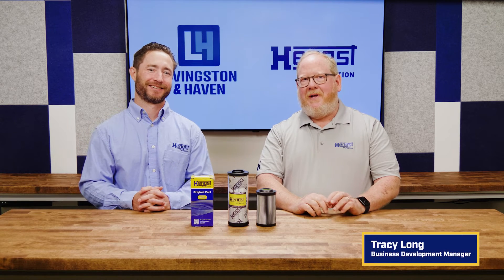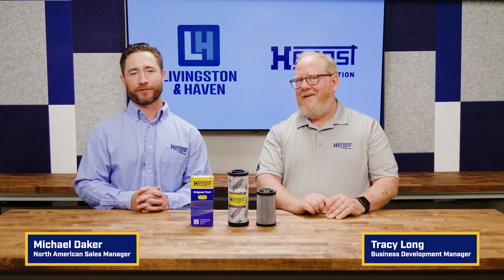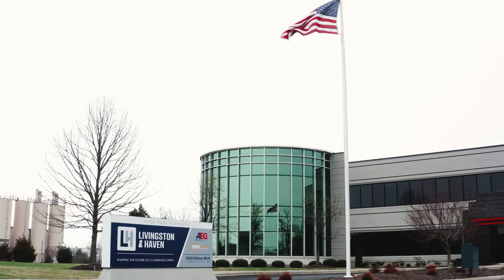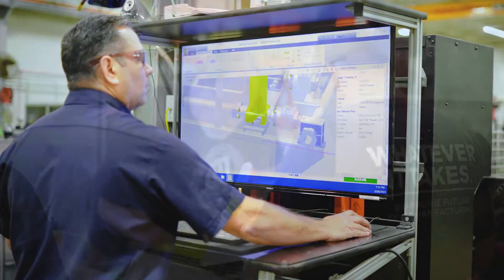Hi, I'm Tracy Long, Business Development Manager for Hengst. And I'm Mike Dacre, North American Sales Manager for Hengst. We're here in Charlotte, North Carolina at Livingston & Haven's Headquarters, one of our partner distributors in the Southeast.